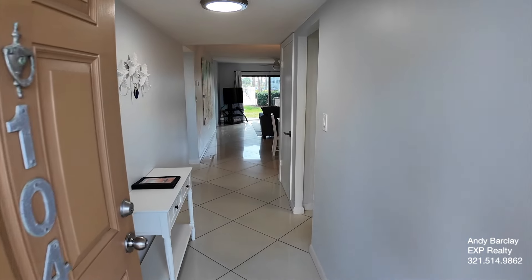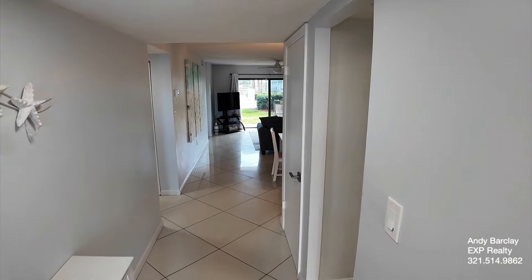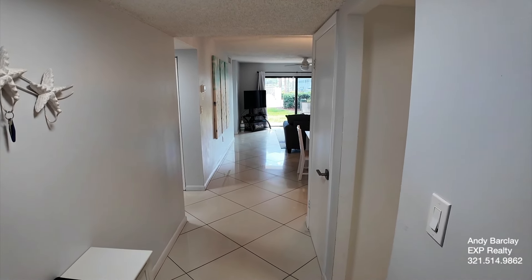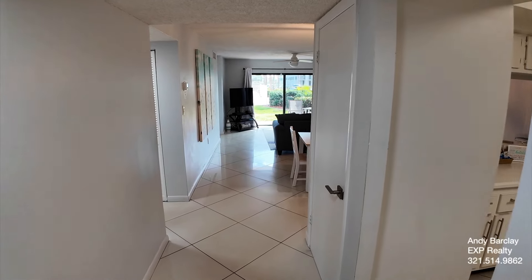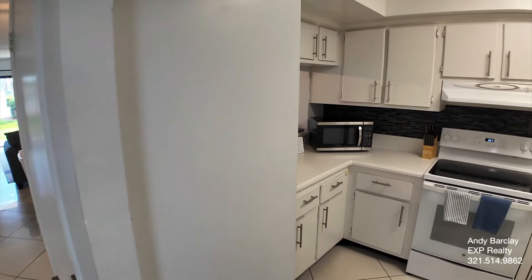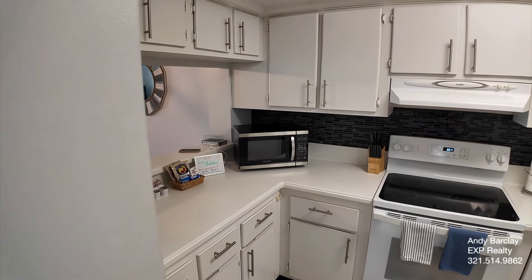Hey there, this is Andy Barclay with the Barclay Group at EXP Realty, and today we are visiting 7520 Ridgewood Avenue in Cape Canaveral. This is the Canaveral Towers condominium, which does allow for short-term rentals.